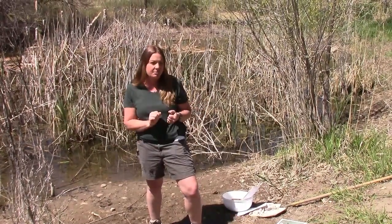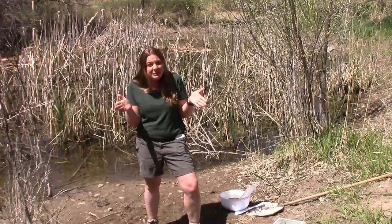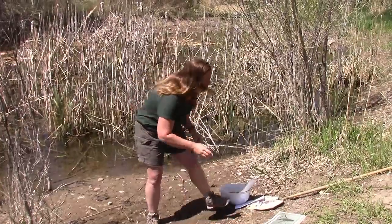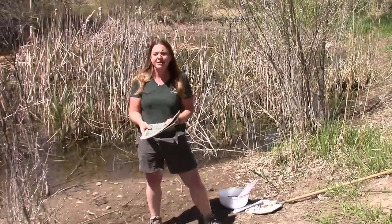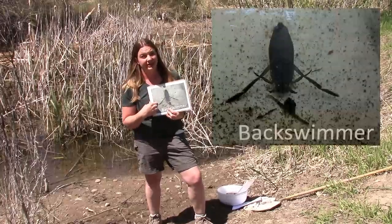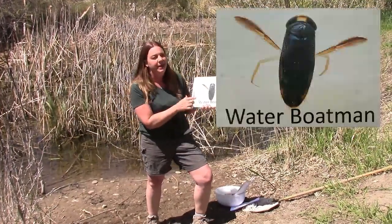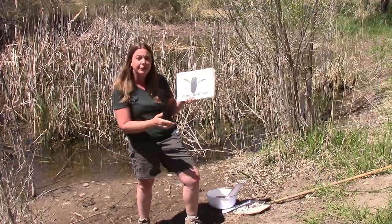I want to show you what some of these pond bugs look like before we dive in. Just keep in mind that the pictures I'm going to show you are blown-up images — we made them look bigger so you could really look at their features and adaptations. We might find a back swimmer; these are some of my favorites because they look like they're rowing a boat. One that looks similar but doesn't swim on its back is the water boatman — these guys swim on their belly.